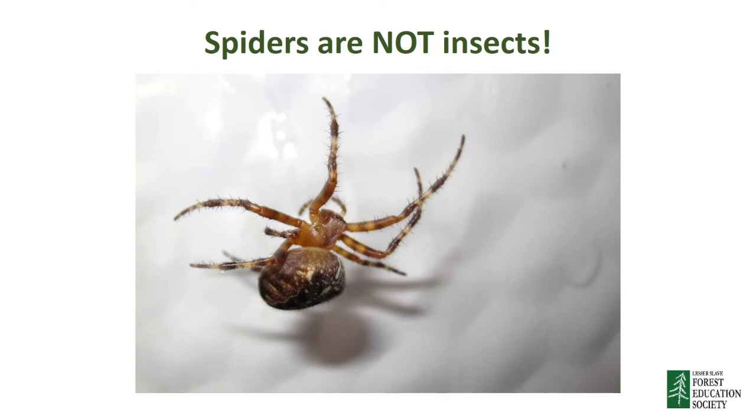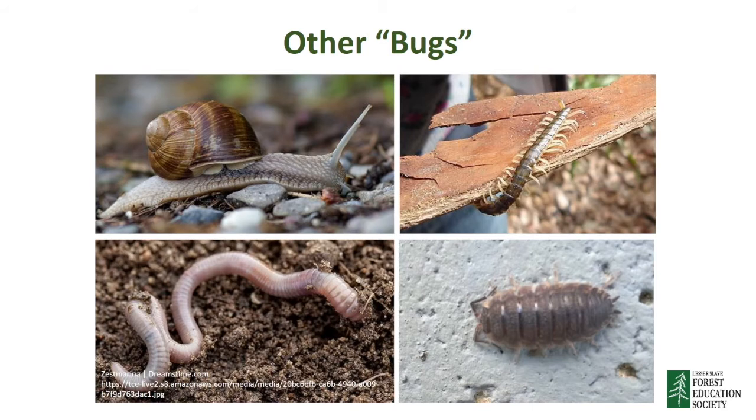Spiders are not insects because they have eight legs instead of six and two body parts instead of three. Even though they are different animals, they can often be found living in the same habitats. Spiders also like to eat insects, and some spiders build webs to catch them. Remember, an insect must have six legs and three body parts. If a bug has anything different, then it is not an insect. That means that snails, centipedes, earthworms, and sow bugs are not true insects.